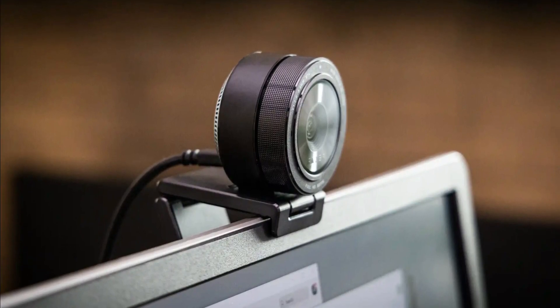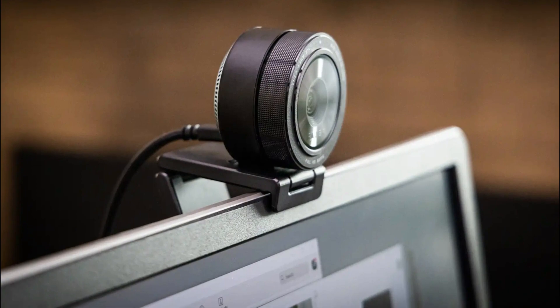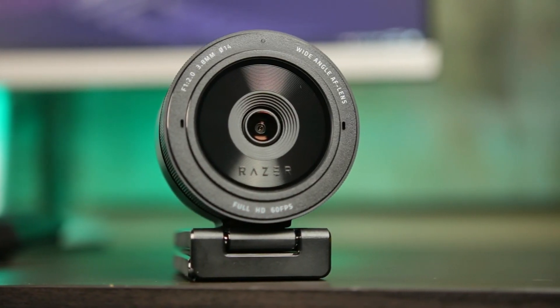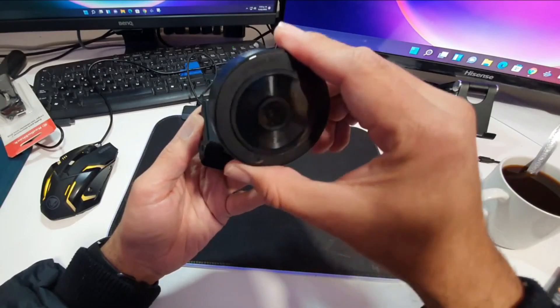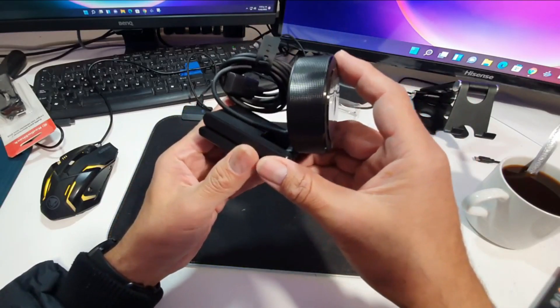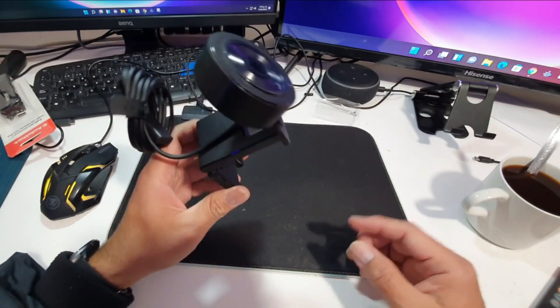It features a lightning-fast USB 3.0 connection that delivers a powerful 5GB per second camera signal for maximum video performance without any compression. Find the right amount of visual space you need with a large aperture and wide-angle lens that can be customized across three field-of-view options using Razer Synapse.